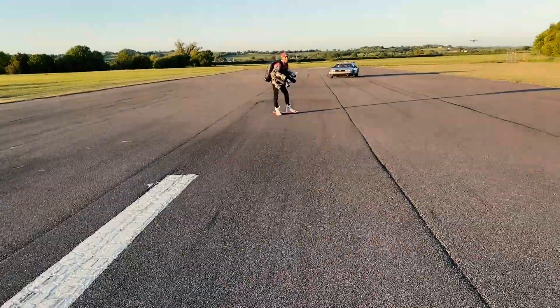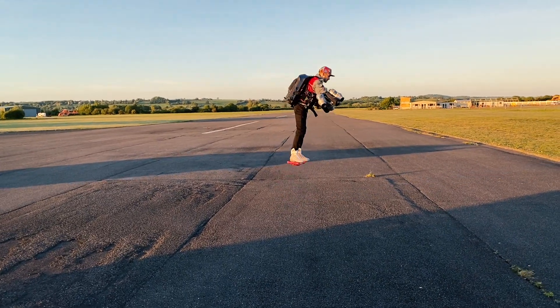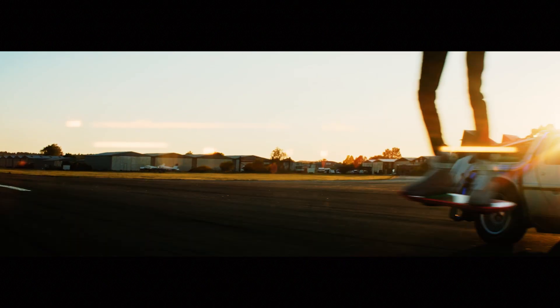So far, everything had gone pretty smoothly, but we wanted to improve our shot from the first run, and we had time for one more flight. At the end of the second run, I had a problem. I had to keep flying down the runway to ensure that I'd flown out of shot. I lowered the power a little too early and had a hard landing.